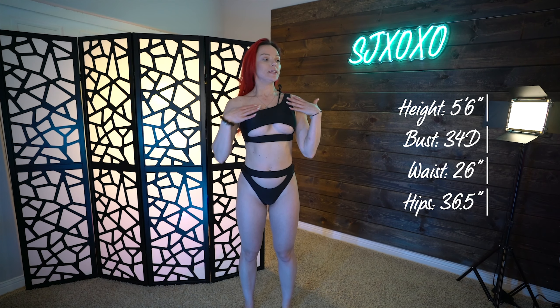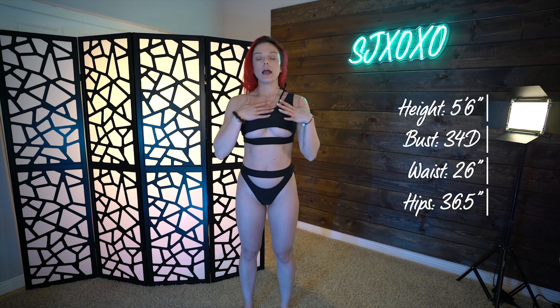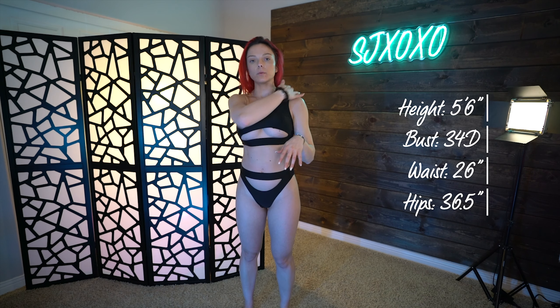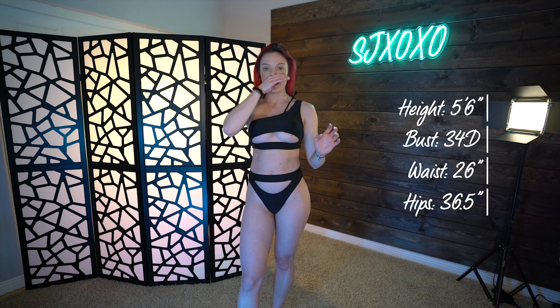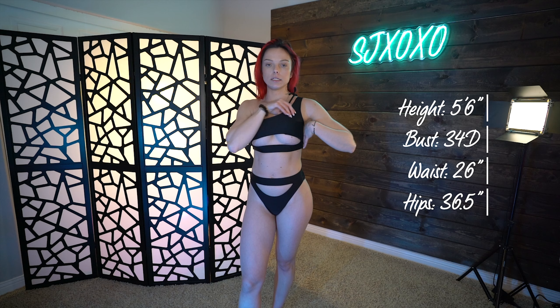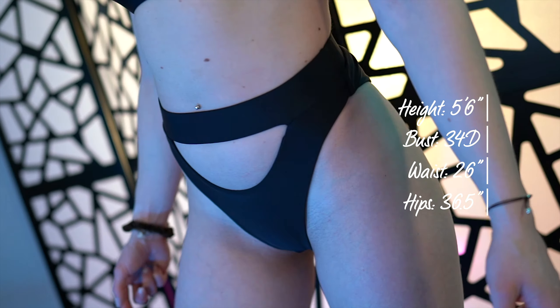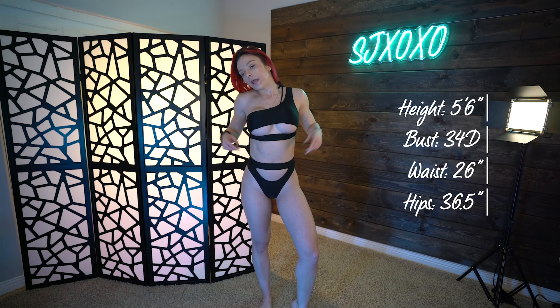This bathing suit is absolutely adorable. I adore these cutouts here — I've been wanting a bathing suit with this under-boob cutout, I think it's so sexy. The one shoulder is absolutely adorable, except I don't love this string right here on the neck — it feels almost out of place. I think it would be just as flattering without it. You could probably untie it and tuck it into the bikini to get rid of it that way.